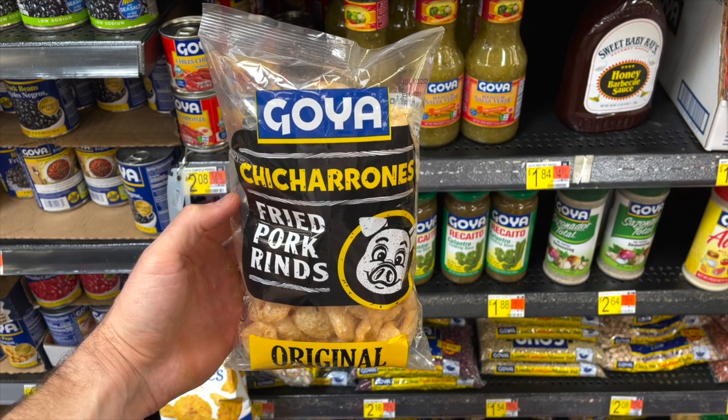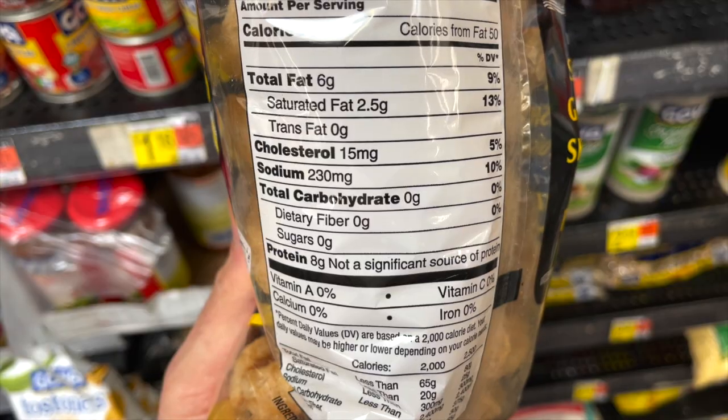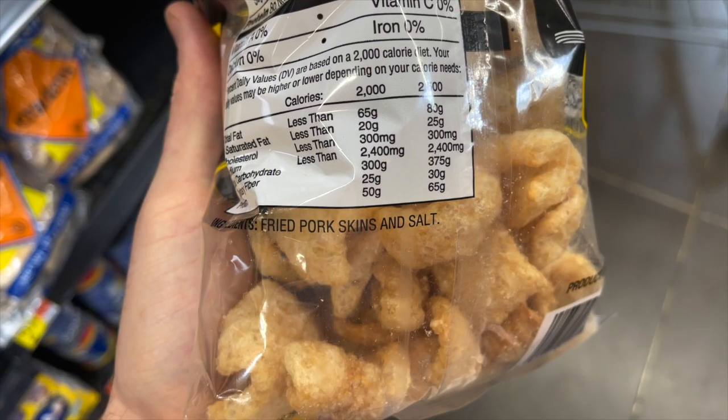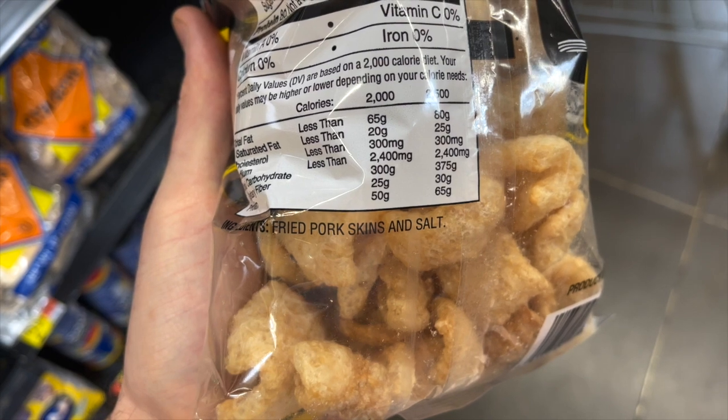Next up we've got the Goya Chicharrones, or fried pork skins. These are great as a low-carb breading for keto fried chicken or keto mozzarella sticks, and you can snack on them by themselves too. They make a great crunchy keto snack with zero carbs per serving. Ingredients are just fried pork skins and salt, and it's $1.82 for a three-ounce bag at Walmart.